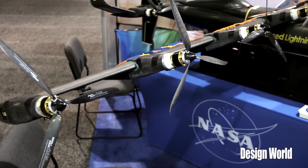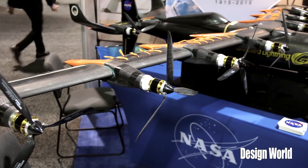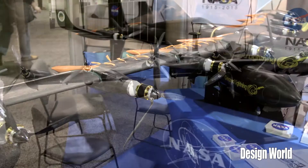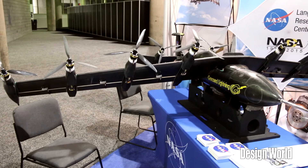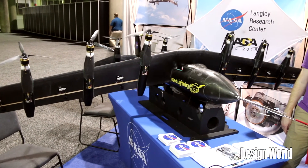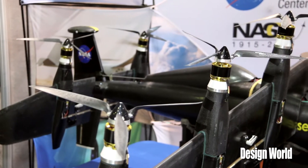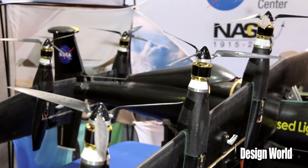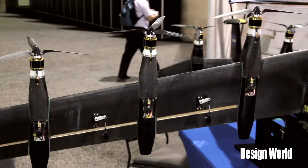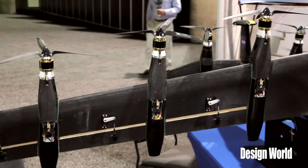The electric motor technology you'd use in this thing is pretty critical. Can you tell us a little bit about that, and how you might scale that up for a bigger version? Well, what's really neat about electric motors — which is not true of combustion motors, whether they're turbines or reciprocating engines — they're scale-free. So if I had a 1 horsepower, a 10 horsepower, a 100 horsepower, a 1,000 horsepower electric motor, they're all about the same efficiency and all about the same power-to-weight ratio, which is not true of combustion propulsion systems.